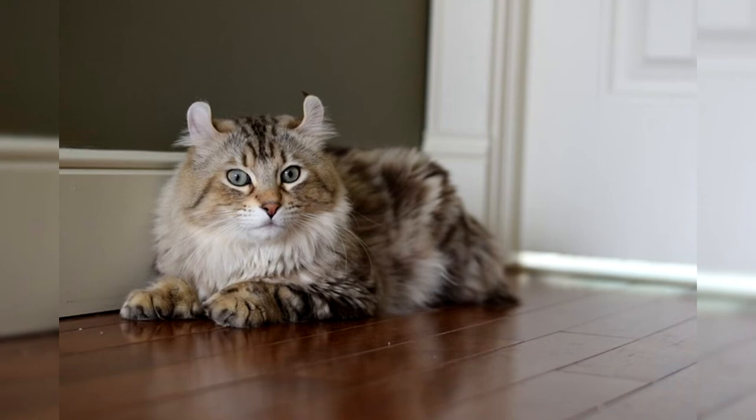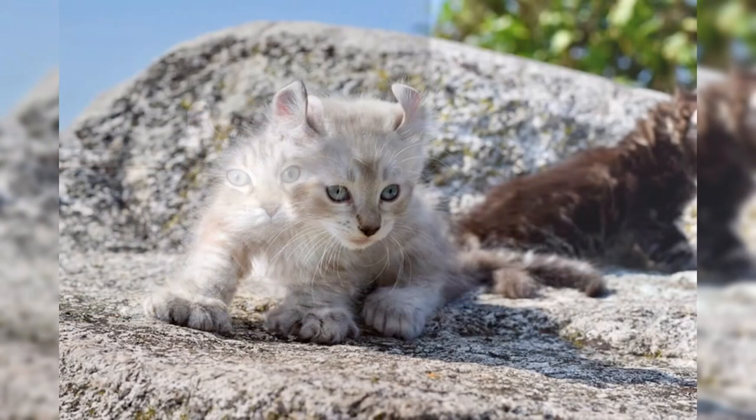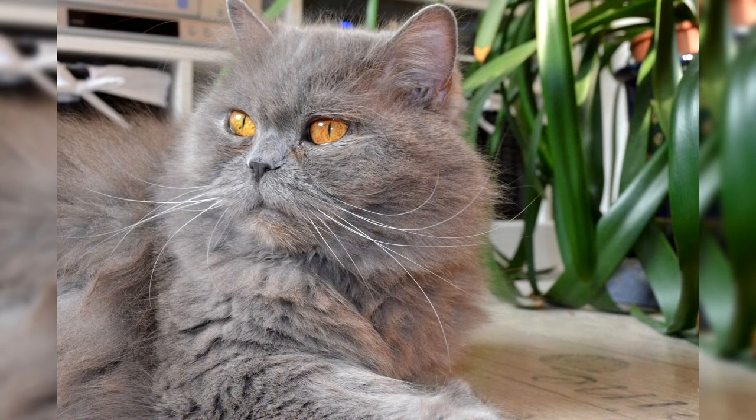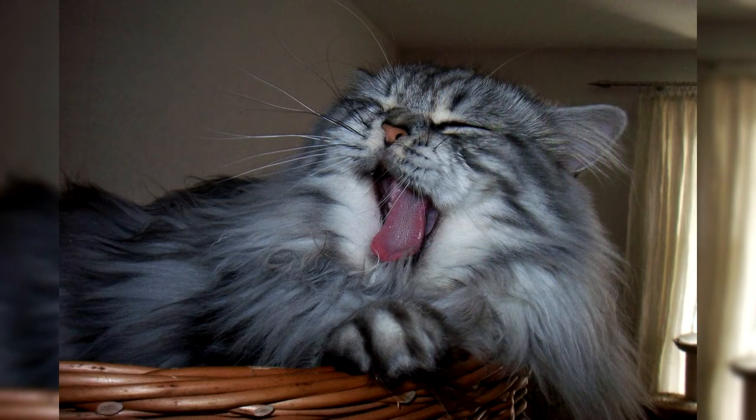Teeth: due to problems with the formation of tartar, the owner needs to brush the pet's teeth once a week using recommended products and toothbrushes, preferably from the same manufacturer. When brushing, it is important not to overdo it so the cat does not experience inconvenience, otherwise the animal will no longer allow the procedure. It is usually recommended to take no more than half a minute to brush the cat's teeth.